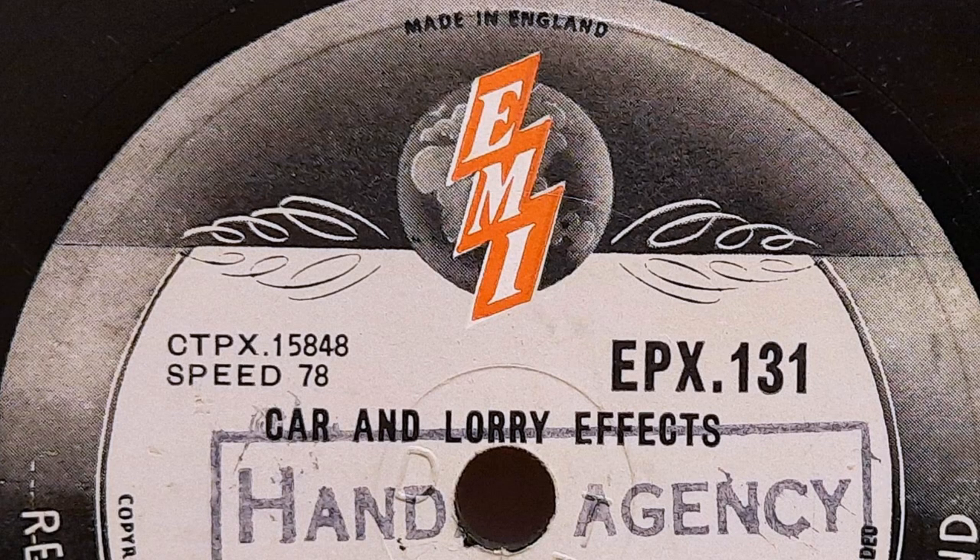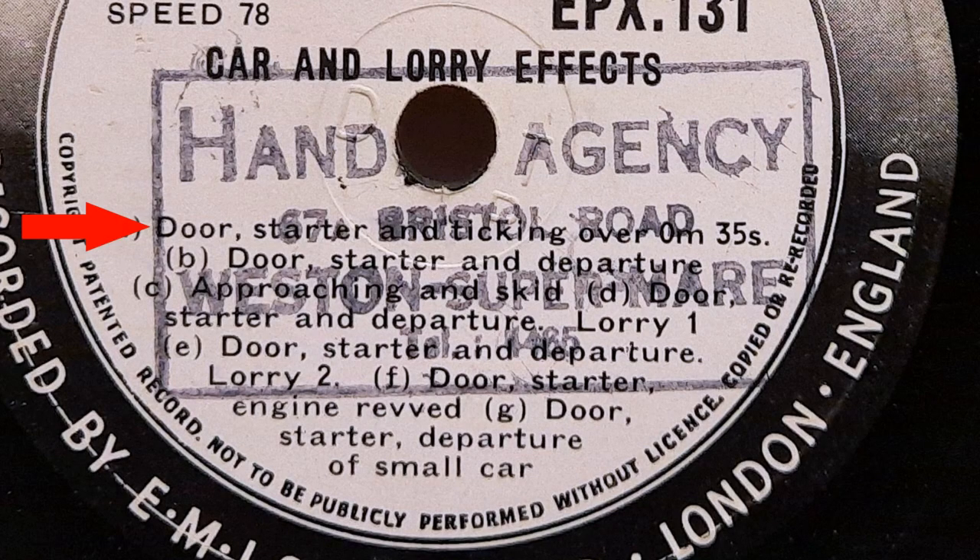Cars and Lorries, made by EMI — probably in the 1950s, though I have no date for it. It seems this copy was owned by a hand agency in Weston-super-Mare. The track title is Door, Starter and Ticking Over — 0 minutes 35 seconds. The next one is Door, Starter and Departure. Quite a few of these tracks seem to start or end with a door noise. Is this my pizza delivery turning up? No, it's a track titled Approaching and Skid.